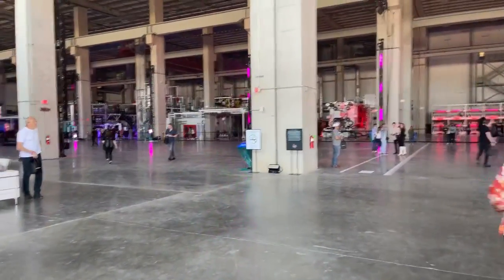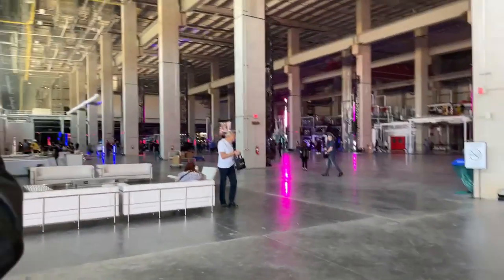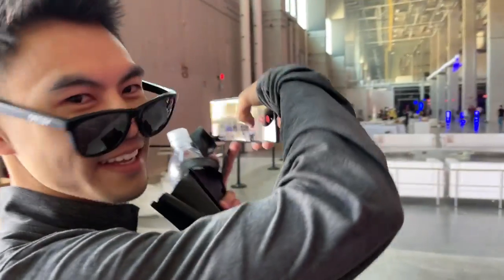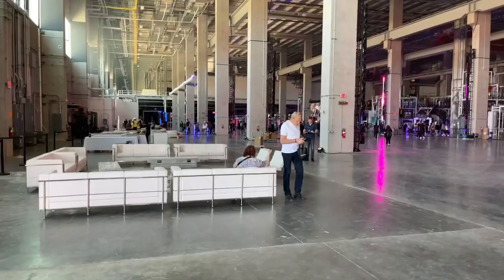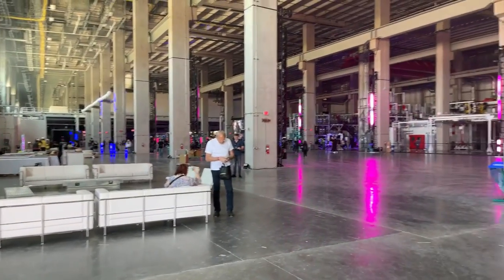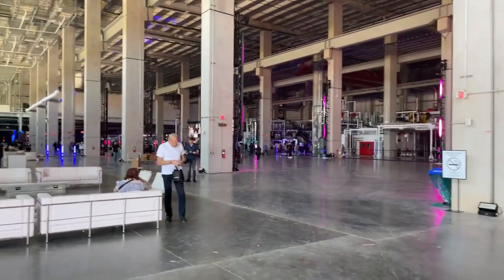Hey, you guys. I know a lot of you wanted to be here, so Ryan Tanaka with Neuropod and I are here. We got to come a bit early for this factory tour, so let's check it out.